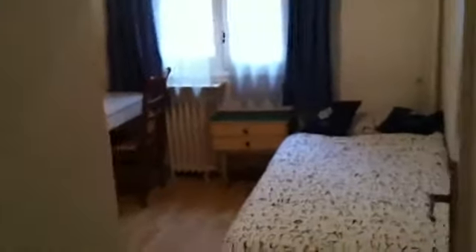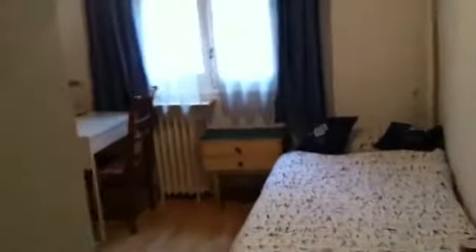Let's continue with the visit. This room is exactly the same as the one that we are going to visit now. This one has a single bed. As you can see, there's a bedside table and a desk. Here we have a wardrobe with two doors. All the property has central heating. And the window has a view to the street too.